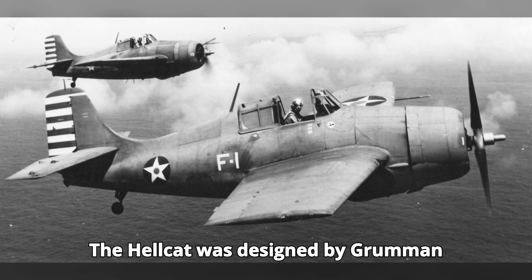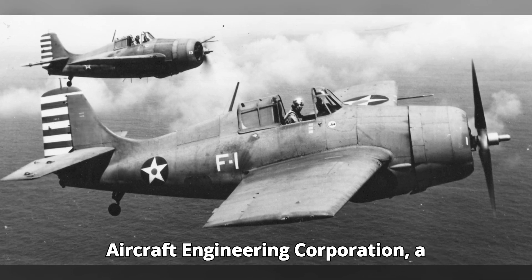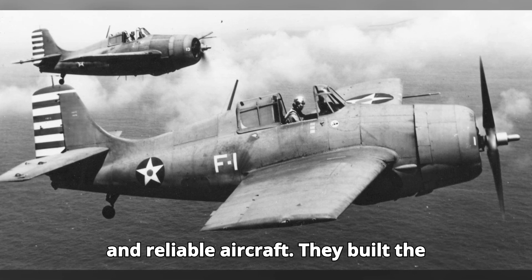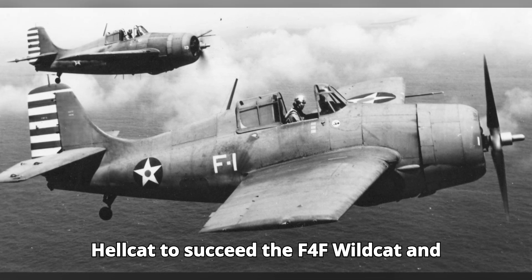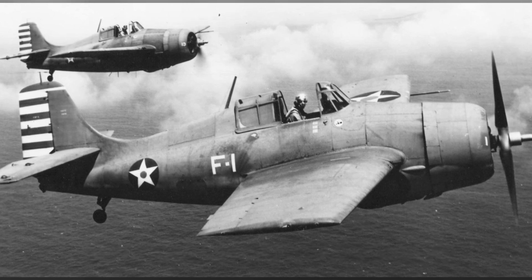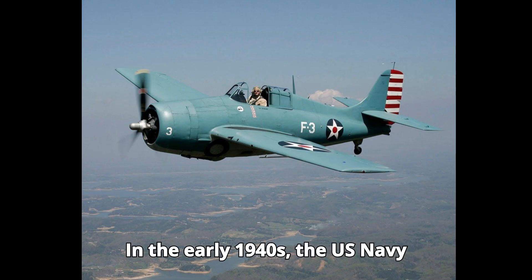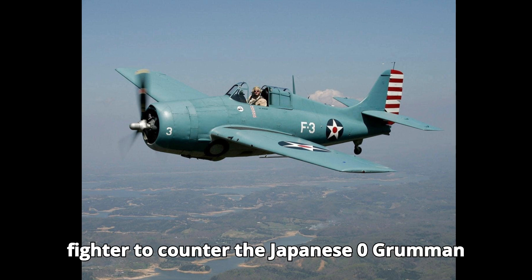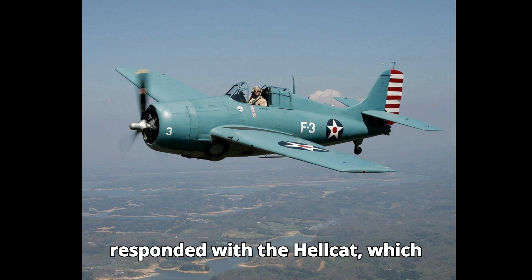The Hellcat was designed by Grumman Aircraft Engineering Corporation, a company already renowned for its robust and reliable aircraft. They built the Hellcat to succeed the F-4F Wildcat and dominate the skies. In the early 1940s, the US Navy needed a more powerful and advanced fighter to counter the Japanese Zero. Grumman responded with the Hellcat.